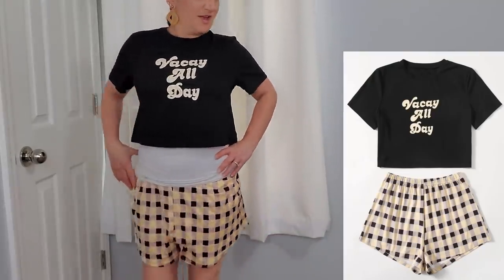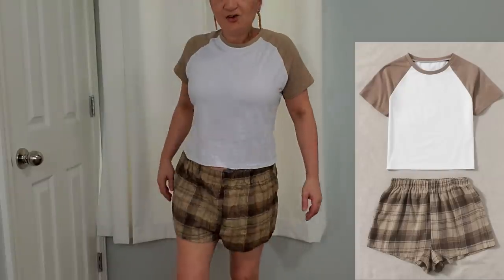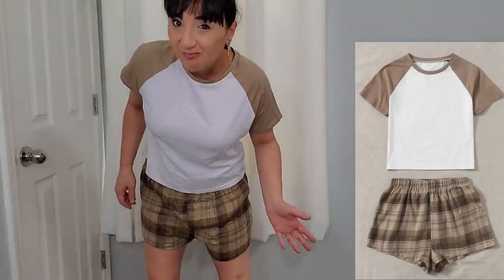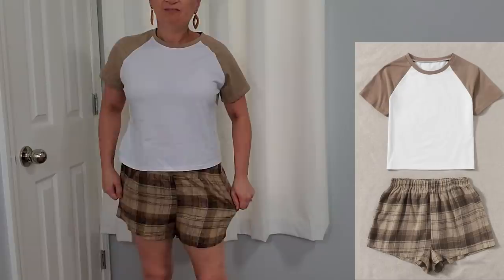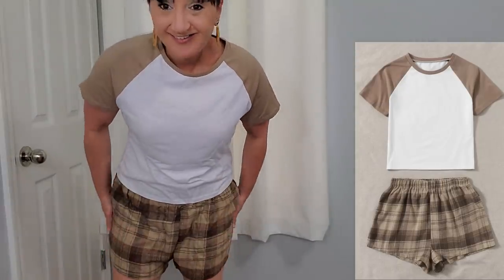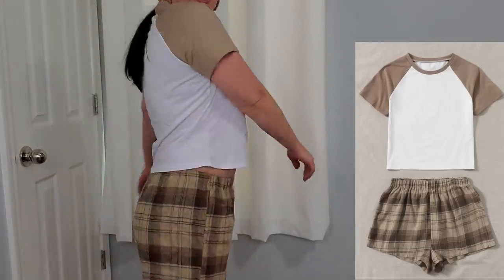Now let's try on the other pajama set. This one isn't as cropped as the other one, so I can possibly wear this without a shirt underneath. The bottoms are flannel and very very soft, and the top is also very soft. I like it — I think it's super cute.